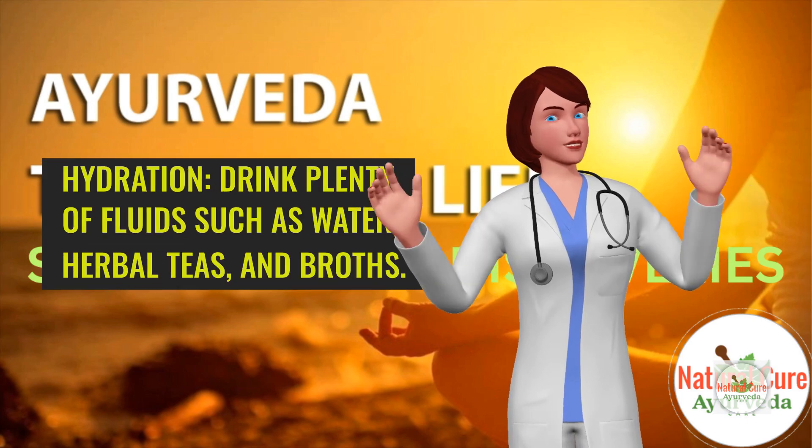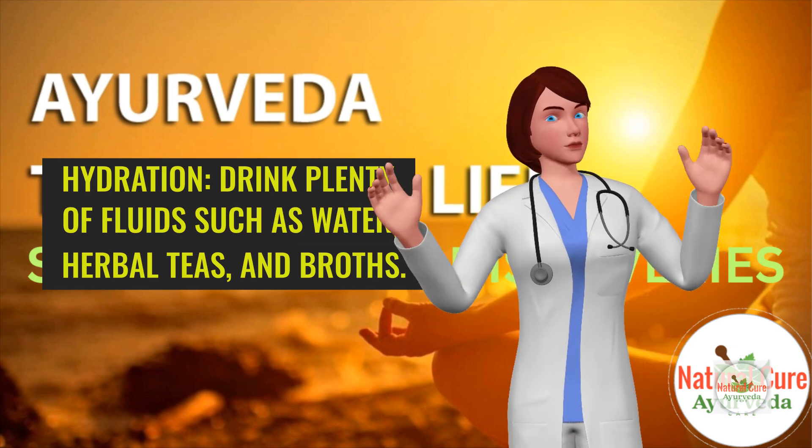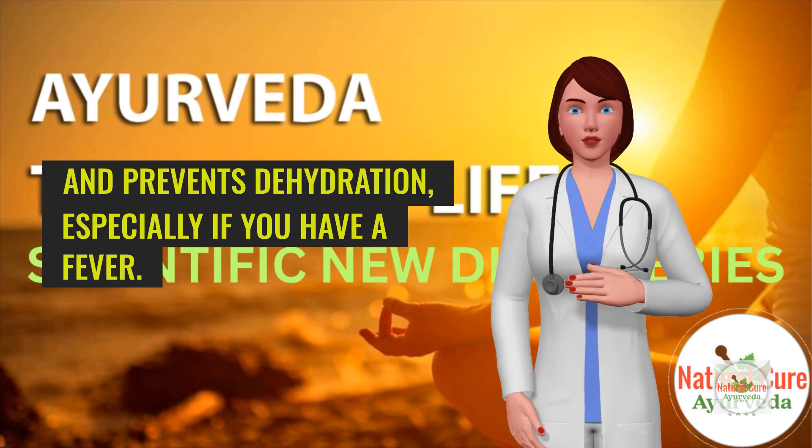Hydration. Drink plenty of fluids such as water, herbal teas, and broths. Staying hydrated helps soothe a sore throat and prevents dehydration, especially if you have a fever.